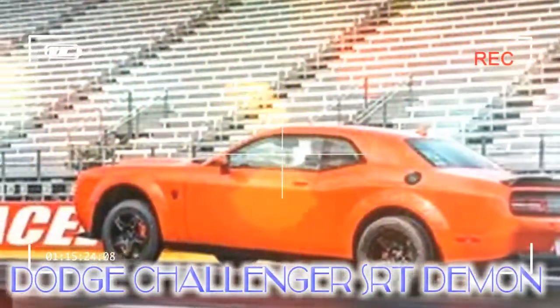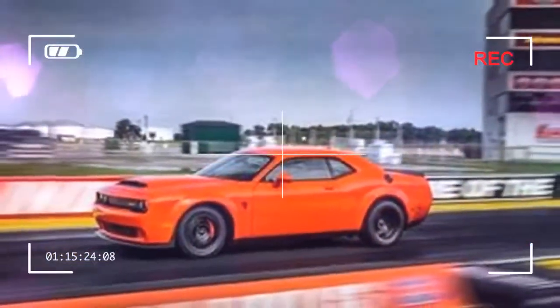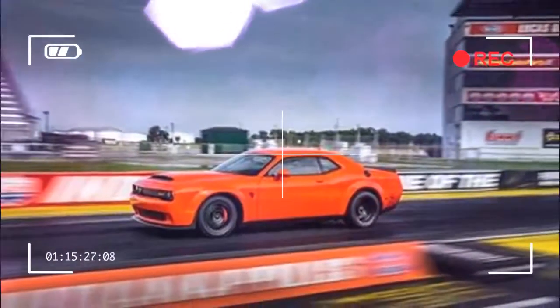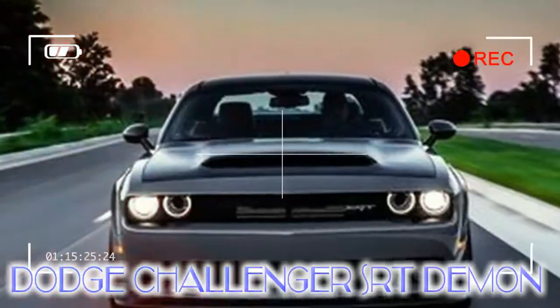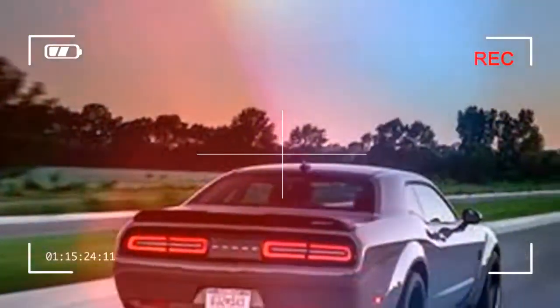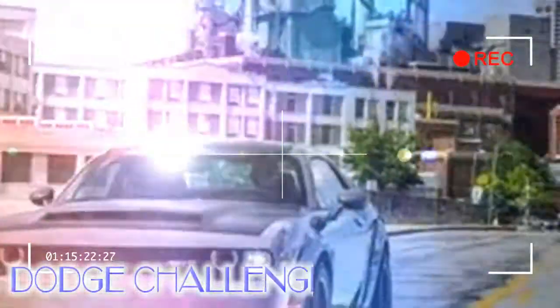"It's not a GT350R or a 1LE," declared Tim Kuniskis, head of the Dodge, SRT, Chrysler, and Fiat passenger car brands in North America. No kidding. This is a car built to run 1,320 feet at a time. But you can legally drive it to the strip and back, too.